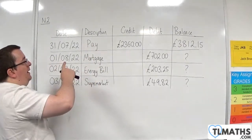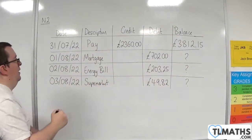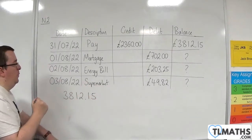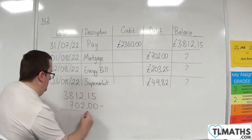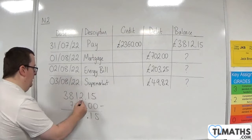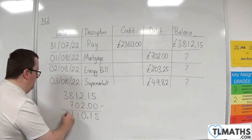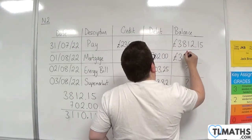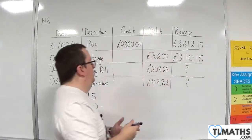So, let's start calculating. Once the mortgage has come out, how much have we got left? We have £3,812.15 and we're going to take away £702. So: 5 take away 0 is 5, 1 take away 0 is 1, bring the decimal point down, 2 take away 2 is 0, 1 take away 0 is 1, 8 take away 7 is 1, and we've got the 3. So we've got £3,110.15.